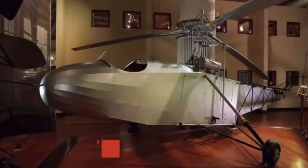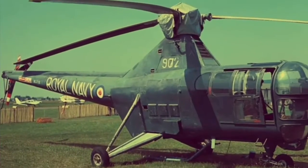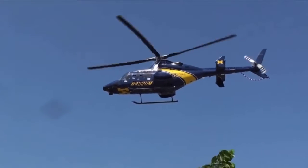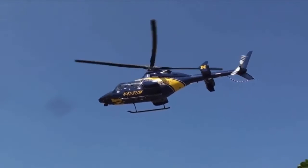Now it sits on display at the Henry Ford Museum — from military to flying air ambulance. And that's exactly what we're checking out today. Join me as we go behind the scenes at Survival Flight.